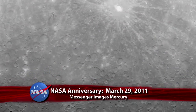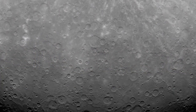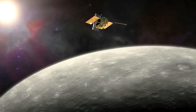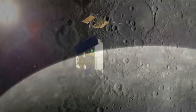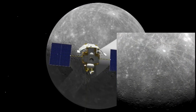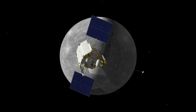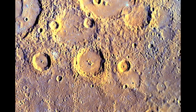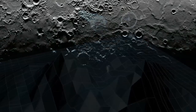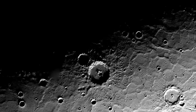Two years ago, on March 29, 2011, the first image taken of Mercury by an orbiting spacecraft was released by NASA. The Messenger spacecraft, which 11 days earlier had become the first spacecraft to achieve orbit around Mercury, captured a picture of previously unseen terrain near the small rocky planet's south pole. In the two years since, Messenger has imaged 100% of Mercury, revealing new data about the planet's topography, core, and the abundant water, ice, and other frozen materials in its permanently shadowed polar craters.